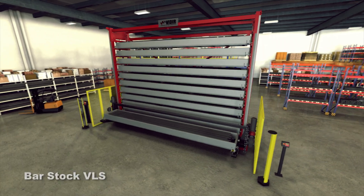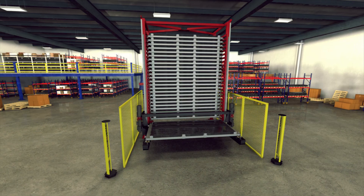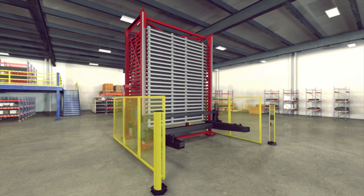Veeder's Vertical Lift System for industrial goods is a high-capacity automated storage system. The VLS increases material throughput, workplace efficiency, and safety.